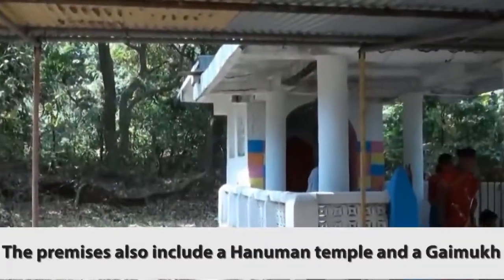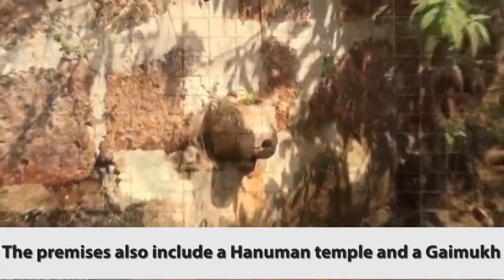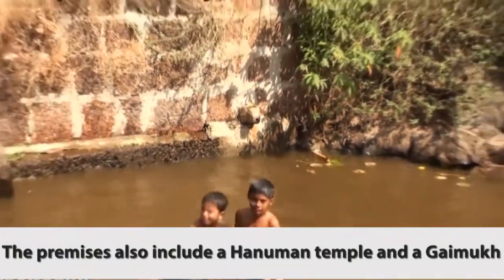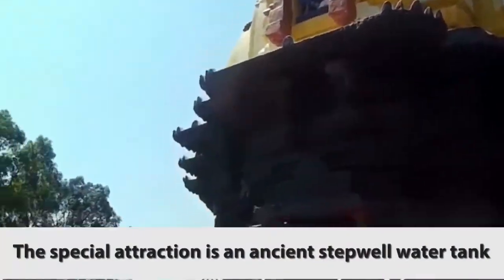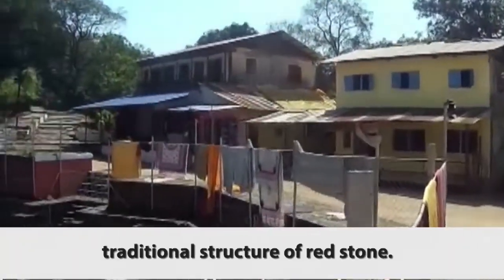The premises also include a Hanuman temple and a Gaimukh. The special attraction is an ancient stepwell water tank called Pushkarmi, enclosed in a traditional structure of red stone.